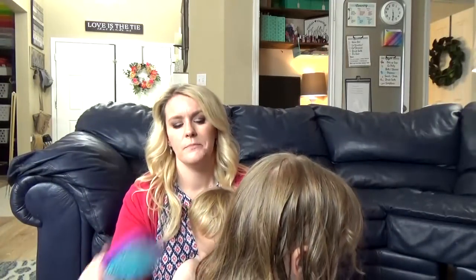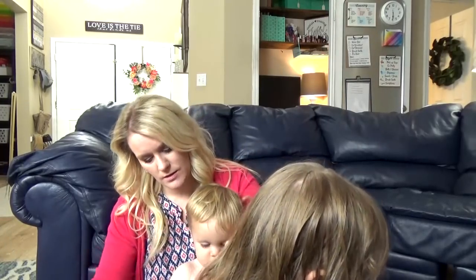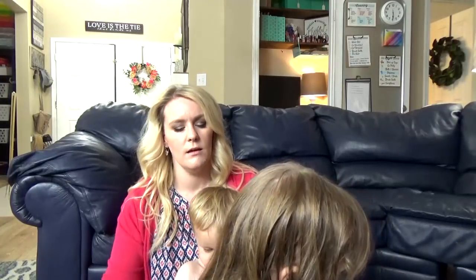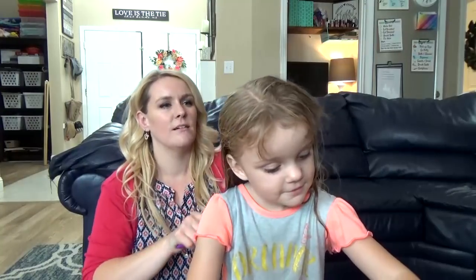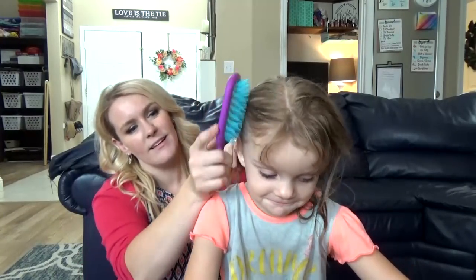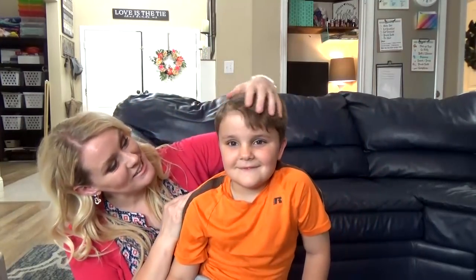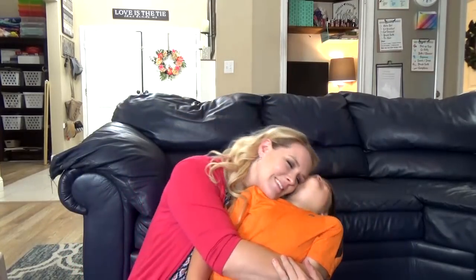Now on to something my kids really don't enjoy — brushing out their tangles. They've had their showers and they're in their jammies, but we've got to get those tangles out. Lily's hair is definitely easier than Mackenzie's. I try to use a special detangling brush and some detangling spray if I have any. But Jackson has short hair, so I don't have to get his tangles out at all — he's so easy.